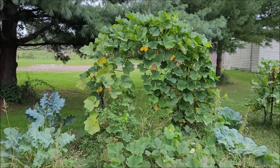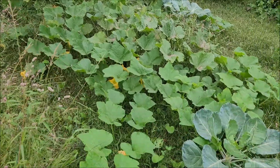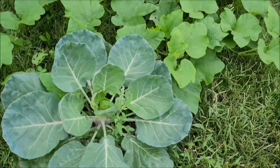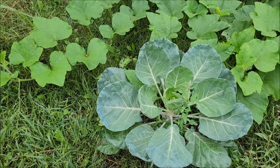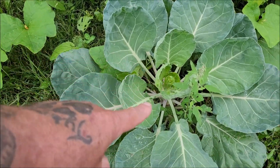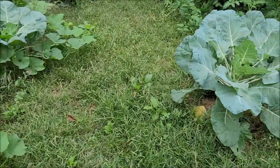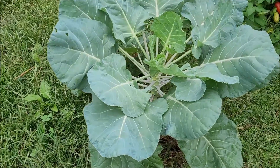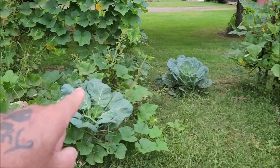The butternut squash - there's butternut squashes all over in there, didn't do bad. The Brussels sprouts are going - I thought they would be taller so we'll see how that goes. I know I've seen people cut the top off so it grows the sprouts out the side, but I don't know when to do that. They look good though - that guy's really big.